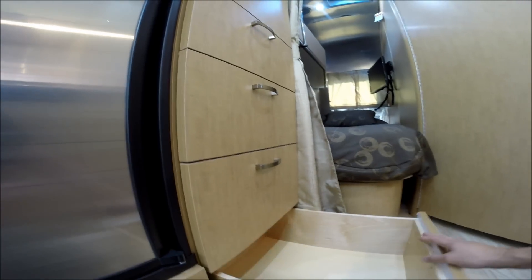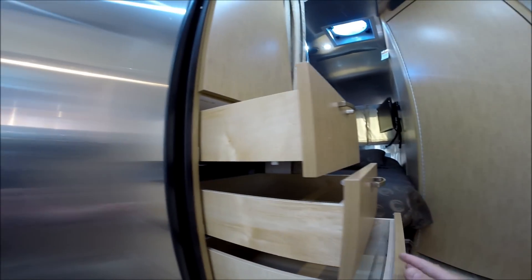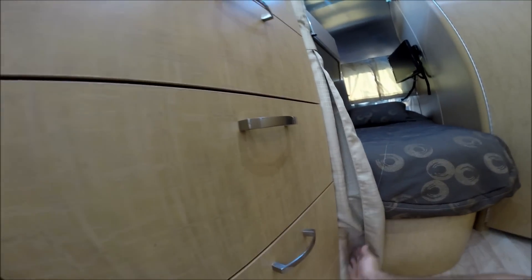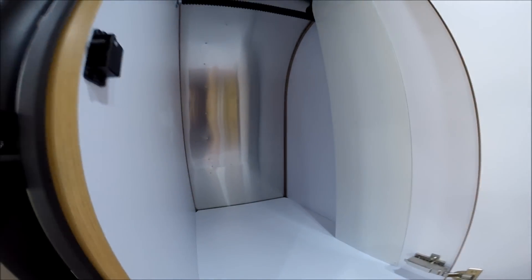We have our propane leak detector. And we have four deep, wide drawers — full extension. You can assign a drawer to each one of the kids for clothing, or you could use it for kitchen storage. Another speaker here. Very, very deep wardrobe — about 32 to 34 inches. It has a light inside.